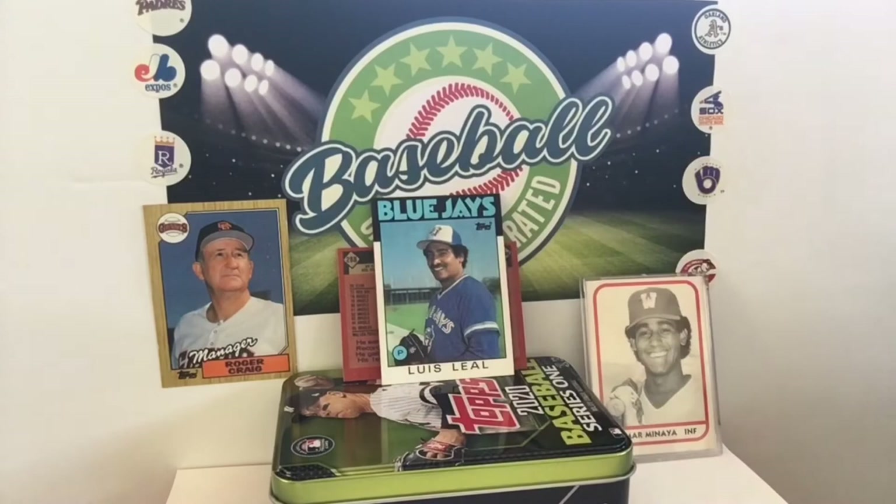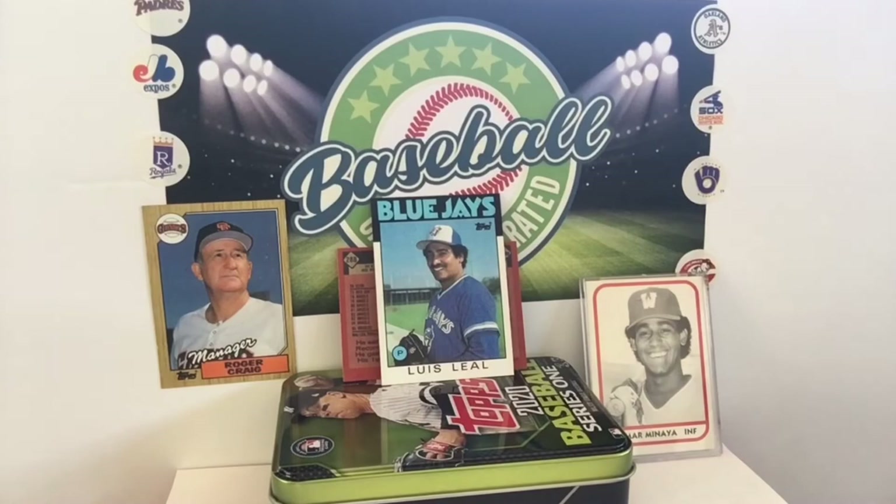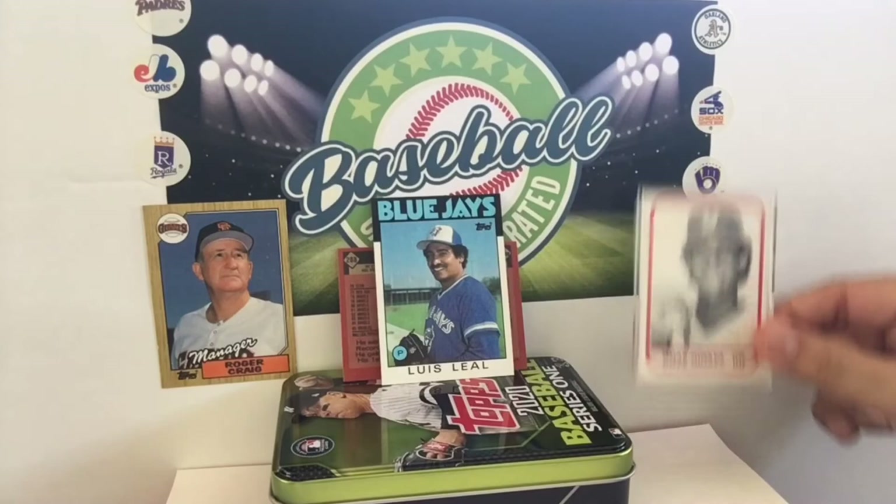Blue Jays lefty — or I should say righty — Luis Leal. Maybe he's fooling us. You know how sometimes they have the reverse negative on cards? John Littlefield — I had the reverse negative with my eyes. Was it Littlefield's first name John in the 82 set where they flipped the card around? That's happened a few times — I know Dale Murphy was a pretty famous one that happened in 1989.